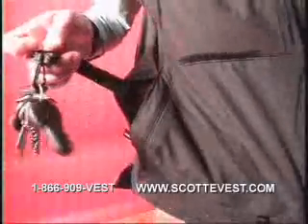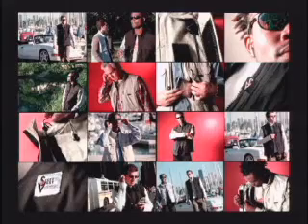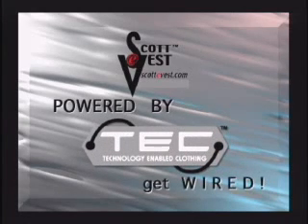The Scott E-Vest is more than a mobile office — it's a mobile life. There are places for your keys, magazines, sunglasses, credit cards, you name it. Even loaded up with a laptop, the Scott E-Vest remains streamlined and great looking. One of the pockets even features a bottle holder. Imagine being able to carry and use all of this stuff and still look great. It truly is a revolution in fashion. The Scott E-Vest — powered by technology-enabled clothing. Get wired.